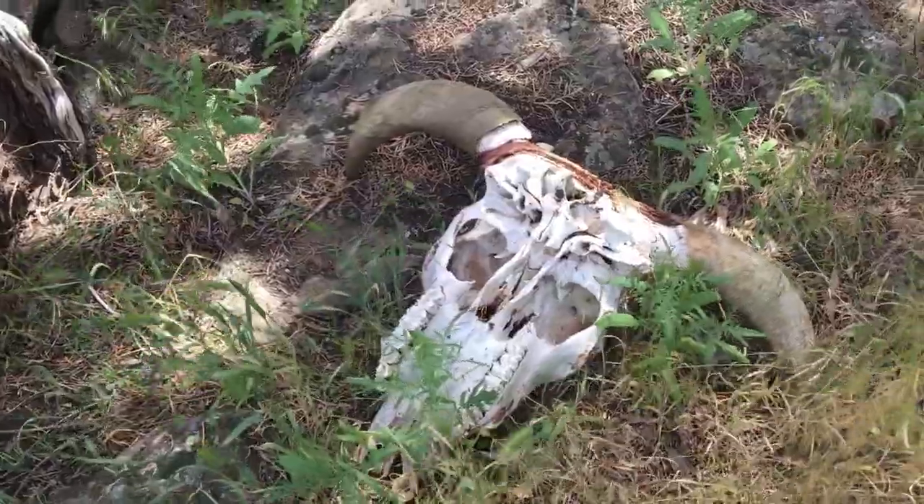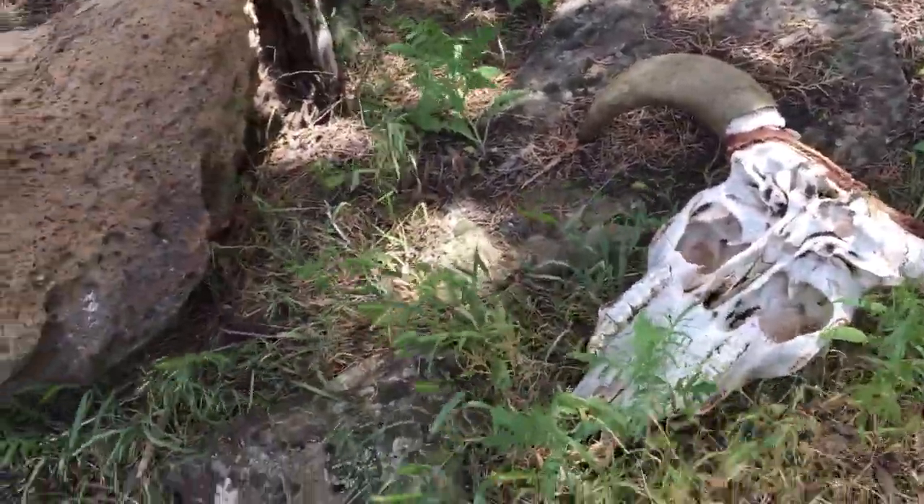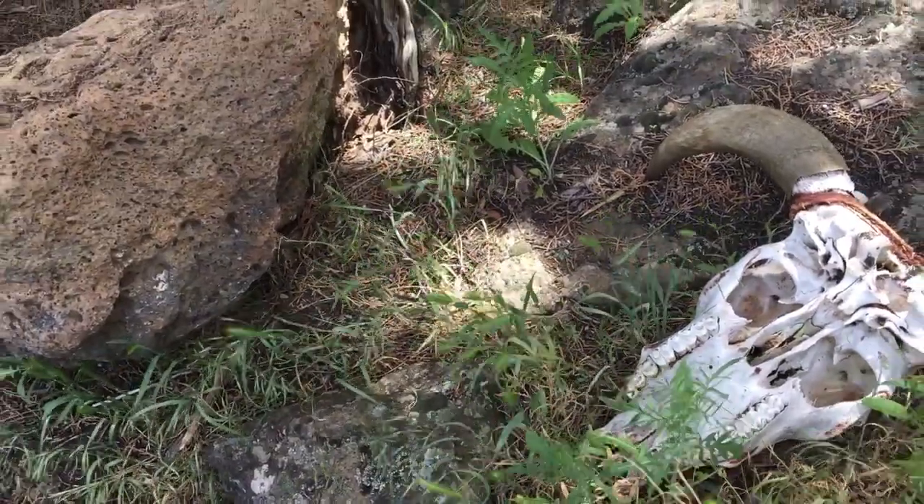It's kind of cool to see it like this because it could be a cow face. I don't know. But yeah, I'm going to see if there's any others down here.